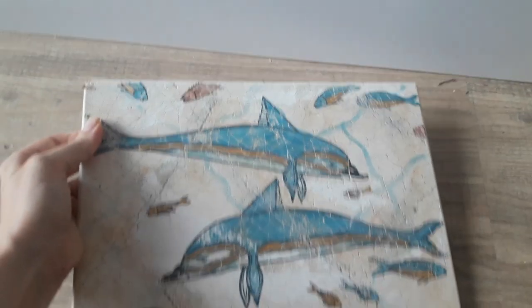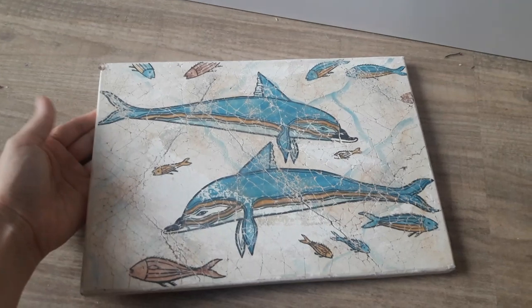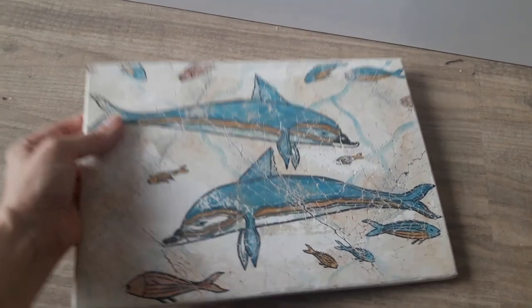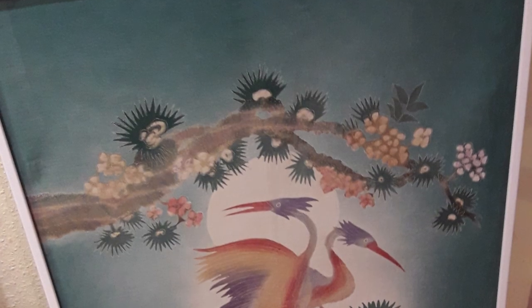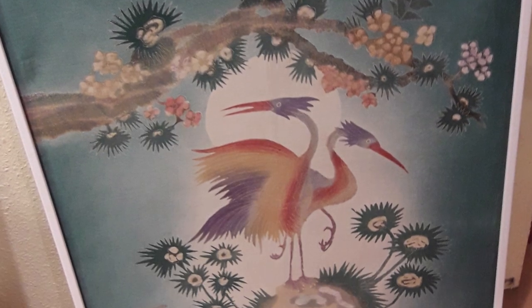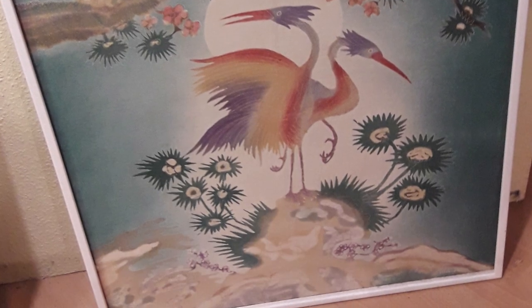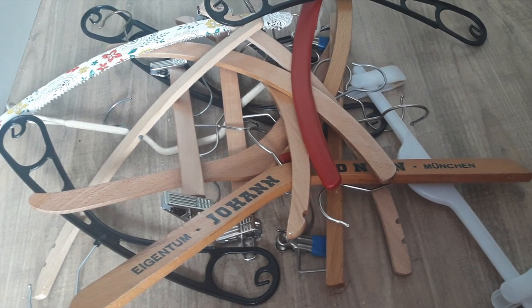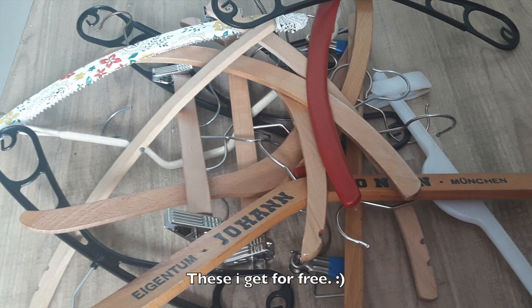I also bought some art. This one is for my bathroom — it's with dolphins, a fresco from Greece. And these two cranes will live on my dining table now. I always try to get wooden hangers so I can swap them out and have them all the same shape.